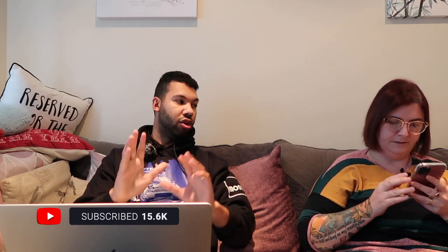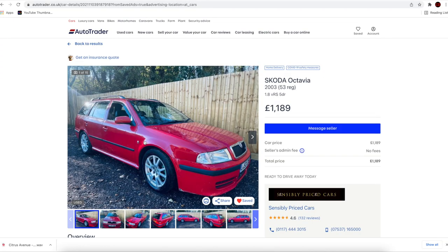The paintwork is awful — but look past it. Moving on: a Skoda Octavia VRS. You know I like these cars — under £1,200.